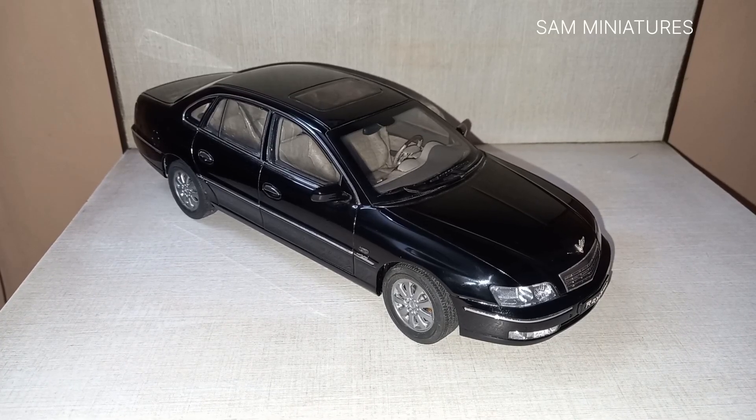Hello viewers, good evening and welcome to Sam Miniatures. Tonight I will give a review of this most uncommon model in 1:18 scale — it's the Buick Royaum sedan from 1996 to 1998, manufactured by a Chinese manufacturer called Camus. I didn't know Camus previously, but they make a beautiful model of this Buick. I got this model from a life car model and I'm not showing the real image of the vehicle due to copyright.